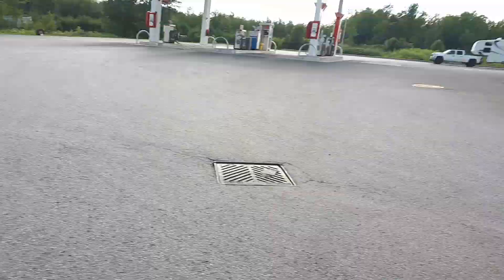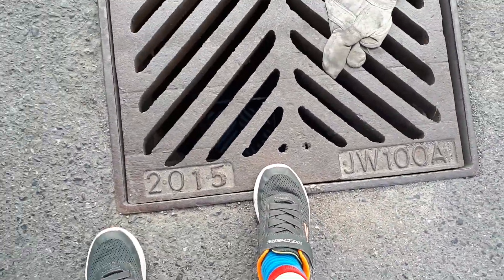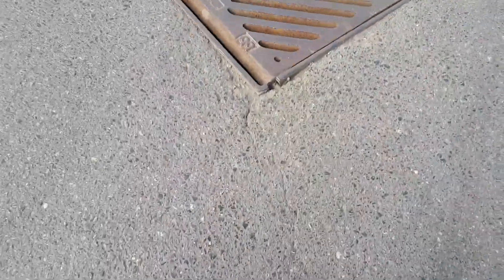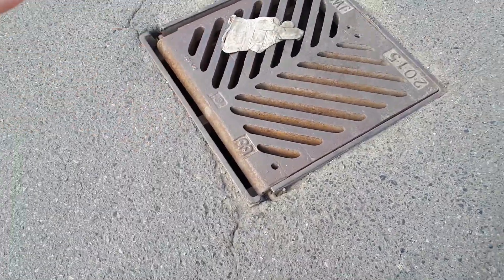We're near a manhole cover — this is an odd spot for a manhole. Look at this manhole; it's very deep and there's a pipe in it. I don't know where it goes. They had a gap here to bring water in, because you don't want garbage going into the grating and plugging it up.